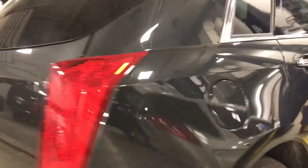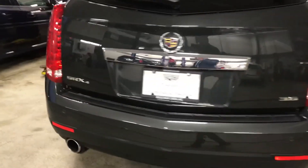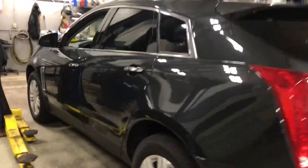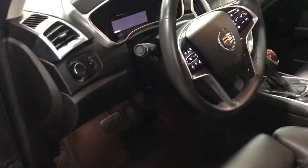It's in the process of going through our safety inspection right now, but it needs absolutely nothing to complete it. 2016, 3.6 liter V6, passive entry, blind zone monitoring, heated seats, heated steering wheel.